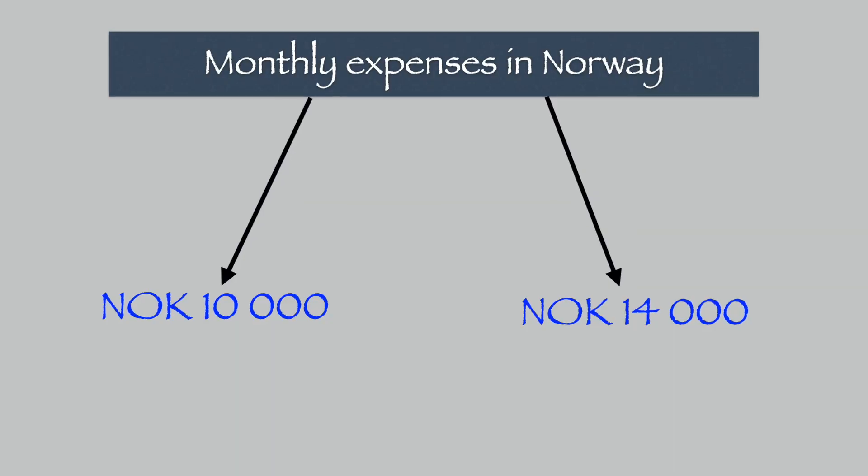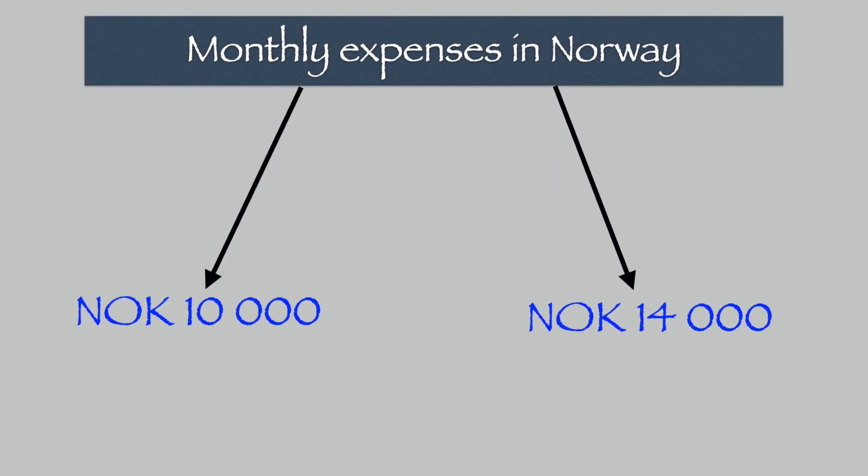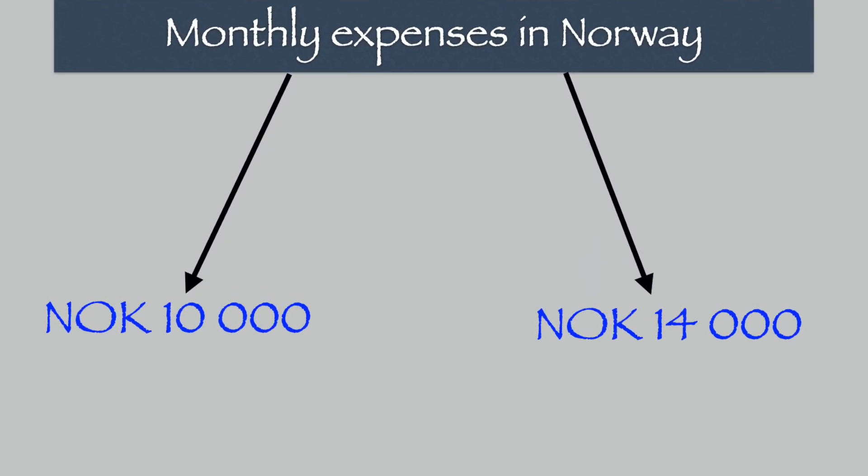Let's start with the first one. The monthly expenses in Norway can, of course, vary — it depends on many things and conditions. I tried to calculate the minimum that you need to have, and I have two options for you. The minimum amount per month that you need if you live in Oslo starts from 10,000 kronors and could be even 14,000 kronors.